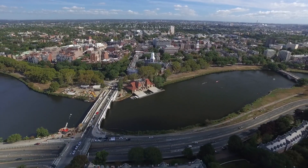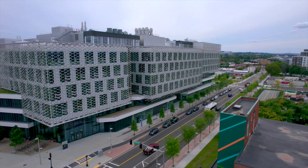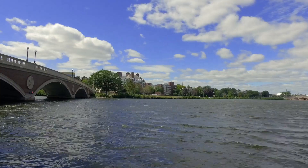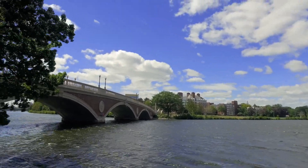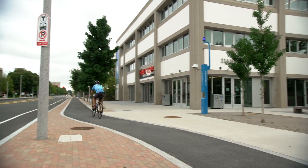SEAS Cambridge facilities are a 15-minute shuttle ride from our campus in Allston, where you will find the Science and Engineering Complex, our newest building. Transit between Cambridge and Allston is also a pleasant walk over the Charles River or a short bike ride along protected lanes.